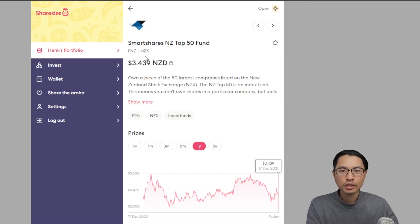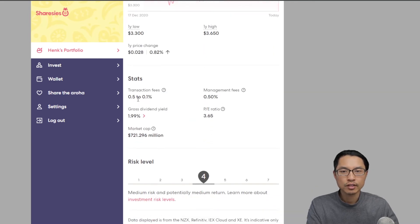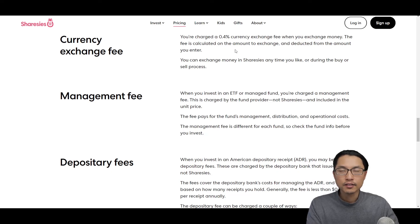For example, if we look at the SmartShares New Zealand Top 50 fund, we can scroll down and see the transaction fee goes from 0.5% to 0.1%, and they have an annual management fee of 0.5%. If you purchase international shares, there is a 0.4% currency exchange fee when you exchange money. You can choose to exchange money when the rate is favorable, or simply exchange at the time of purchasing the international shares.